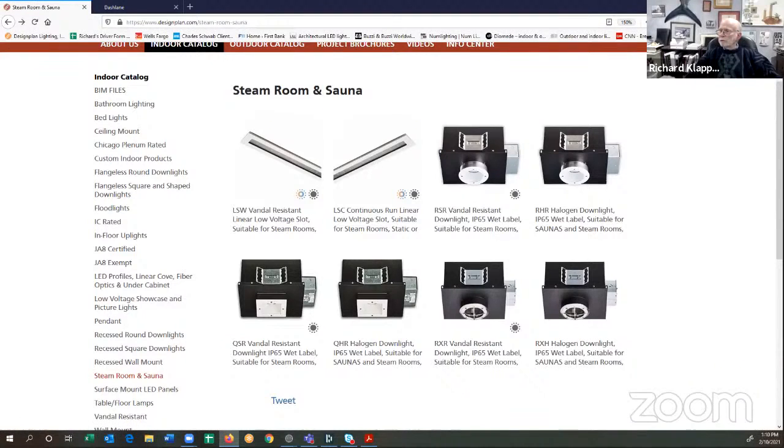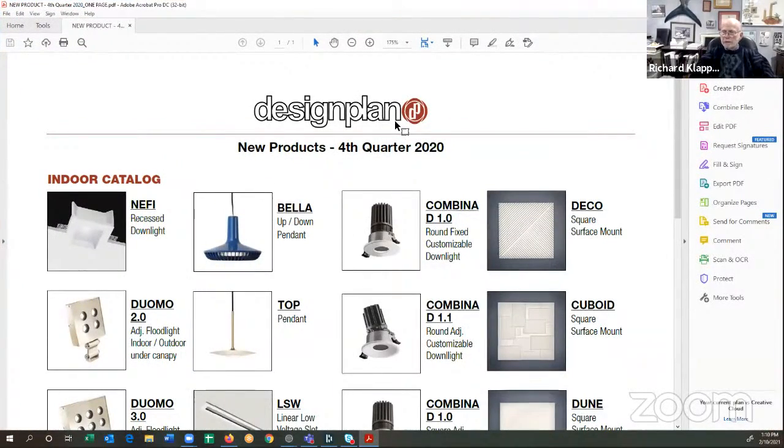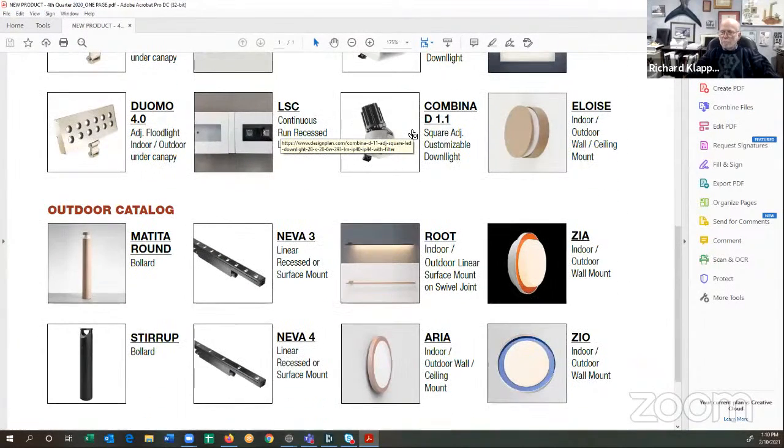I'm going to leave you with one other thing — a sheet I'll send to JP after the meeting. This illustrates all of the new products we introduced in Q4 of 2020. The individual photographs are hyperlinks to the website. We show you a new mud-in recessed fixture, some new floodlights, new modular downlights, some new interesting tiles, and some wall mounts and bollards.